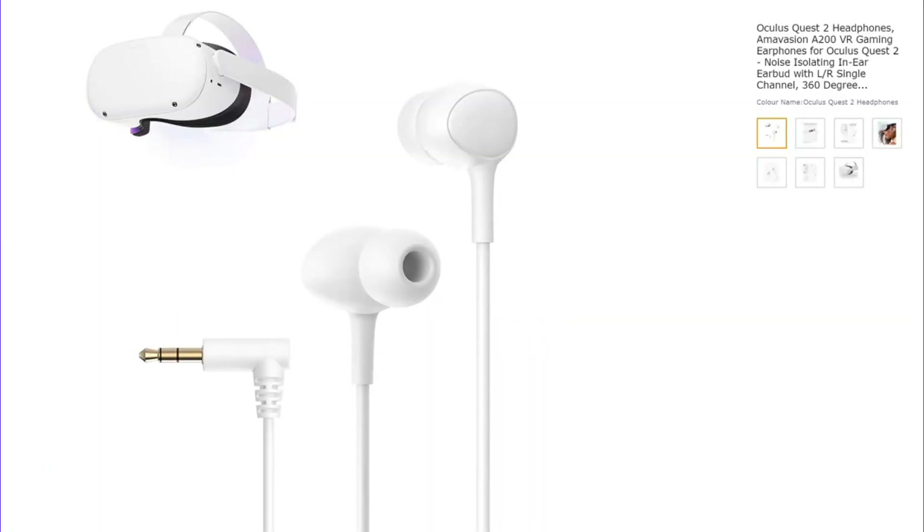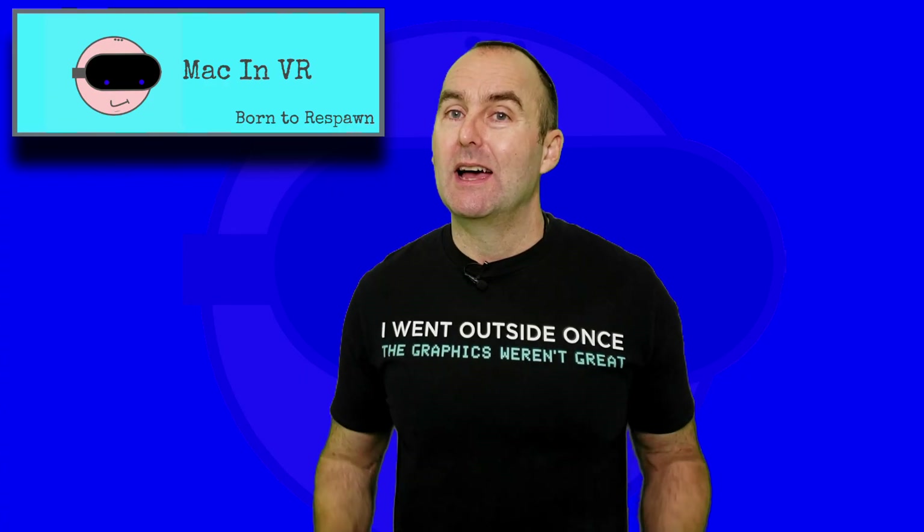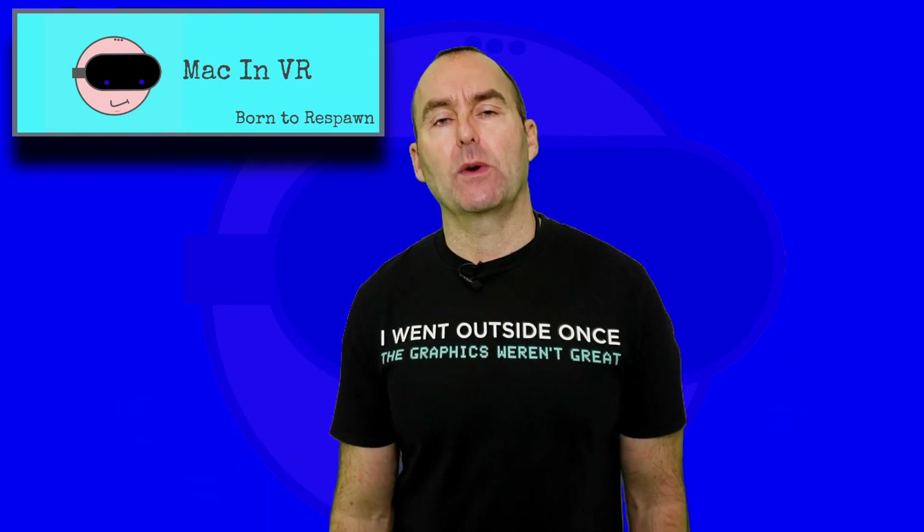I bought these in-ear buds from Amavision which I've previously raved about on the original Quest and they 100% improved the audio. But without these, it's a win for the Index.